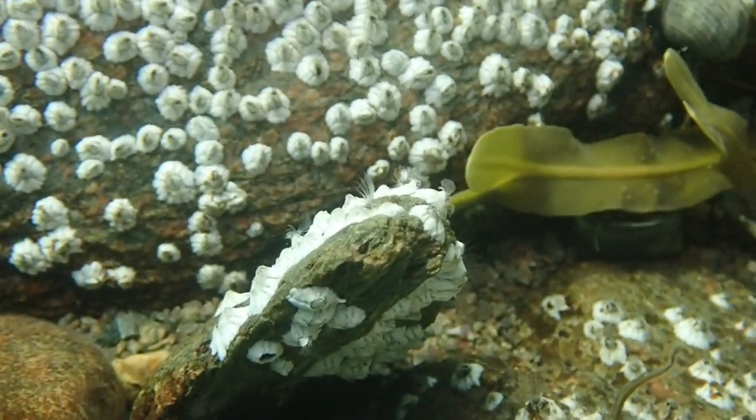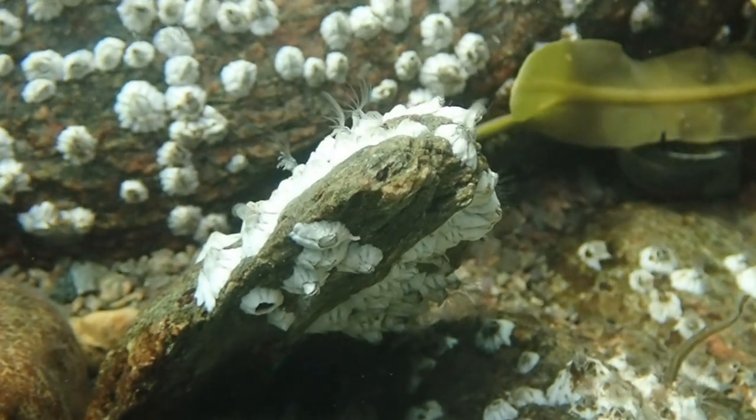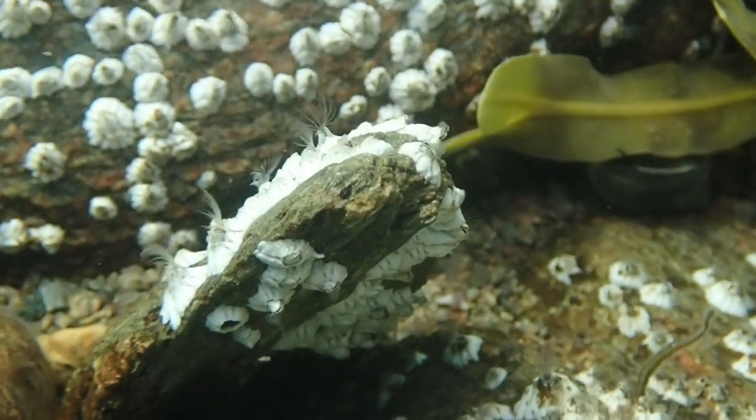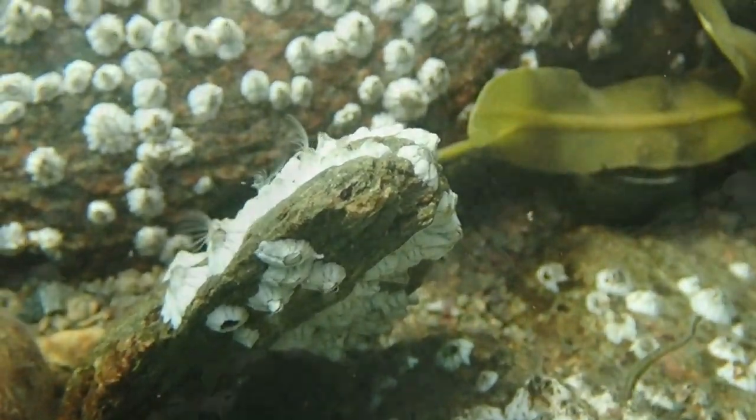These are small barnacles that are actively feeding, and they're so quick. I actually have to slow down the footage so you can see them slowly comb through the water, collecting all sorts of floating debris and then pulling it back to their mouths.